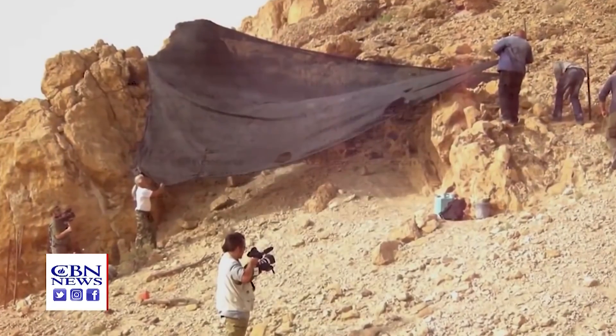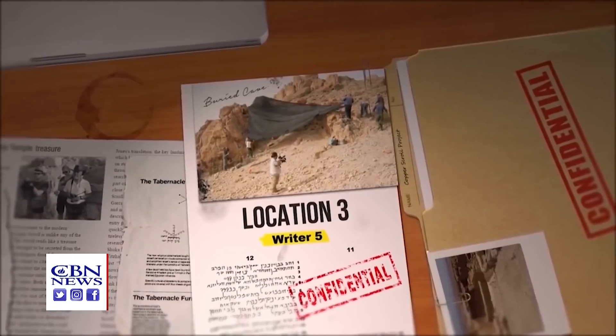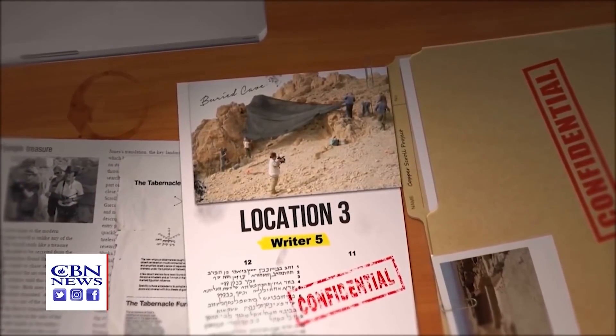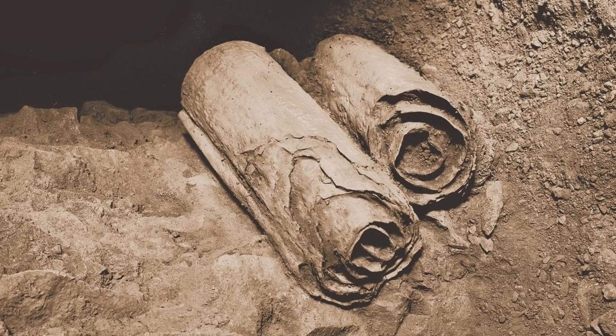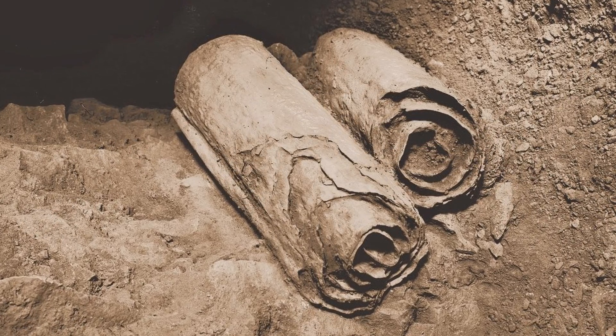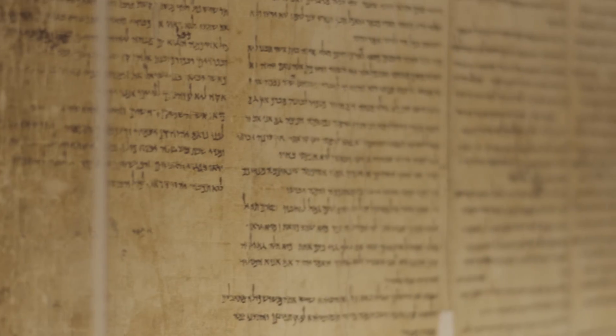But then on the very last day — day 11 of excavating Cave number three — in the very last hours, they came across what looked like a false wall, almost like the false wall of a secret castle chamber. It was a limestone wall, and they chipped through it to find two copper rolls resting on a man-made shelf behind it. The Copper Scroll had actually been protected; nature had created the perfect hiding spot.